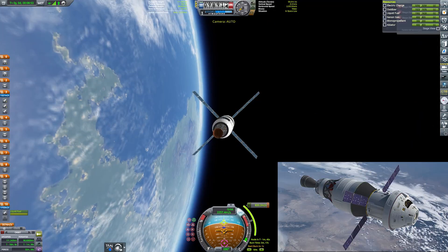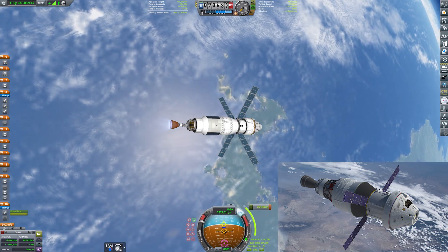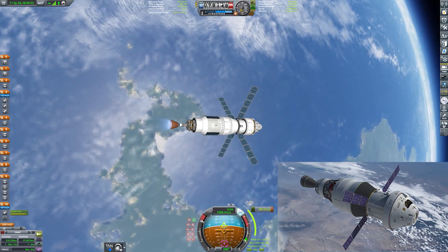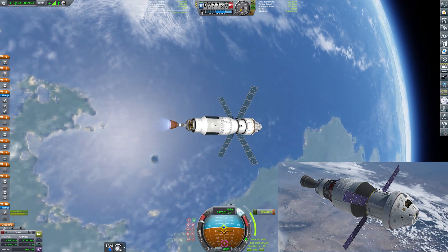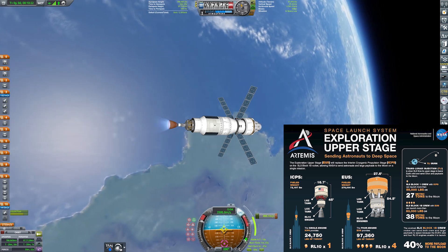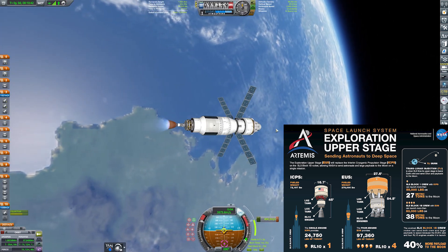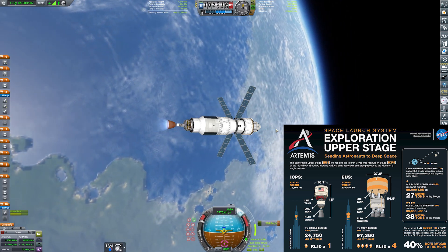As you can see on the screen, this is the Orion initial upper stage — the Interim Cryogenic Propulsion Stage, or ICPS — which is flying on the first few flights. However, there is going to be a bigger second stage, which is the Exploration Upper Stage, which will fly later on. That's going to be able to deliver both a crew capsule to the moon plus a payload such as parts of the lunar gateway, which is pretty cool.